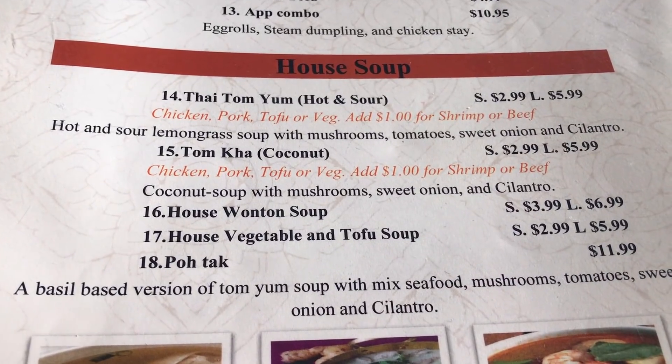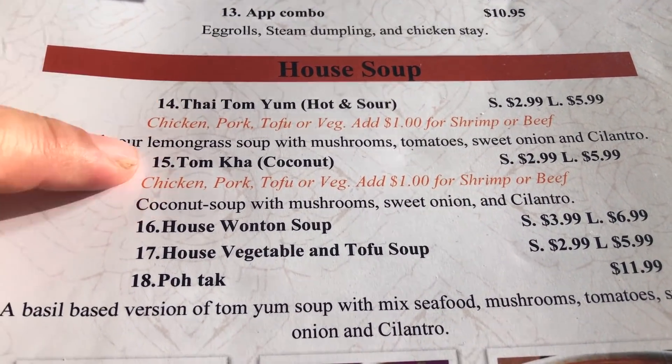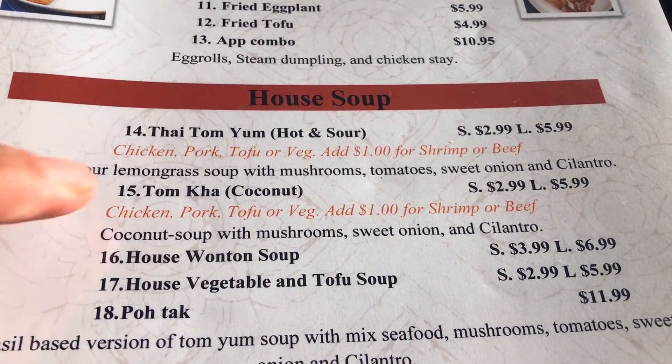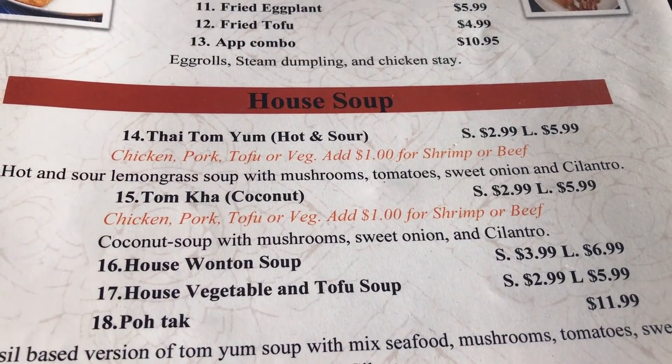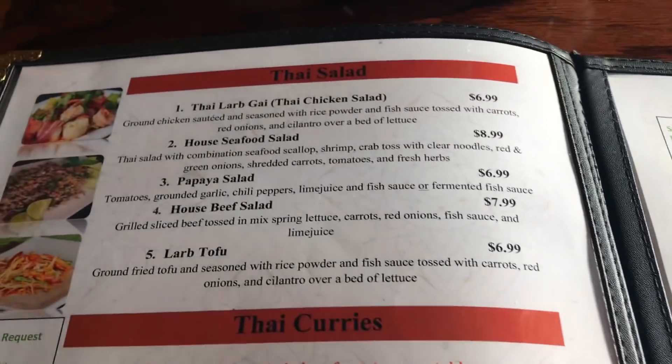And then you've got a bunch of soups — Tom Kai or Tom Kai, I'm not sure how to say it, but it's really, really good. Chicken, pork, a few veggies. And then they have Thai salads. We can eat pretty good here.